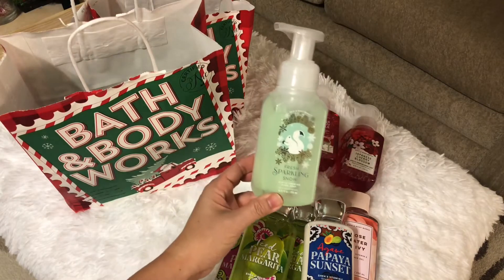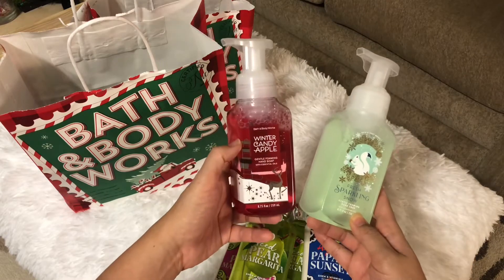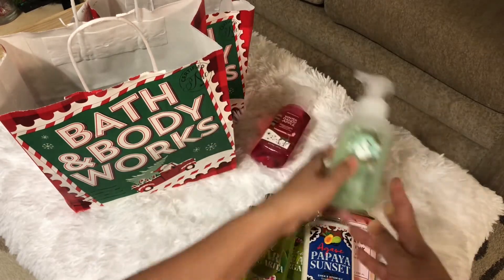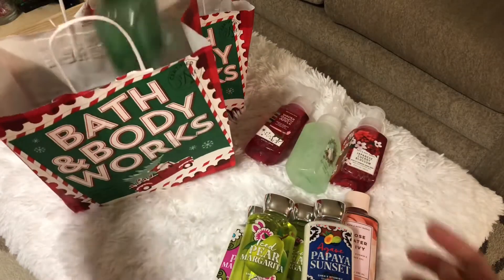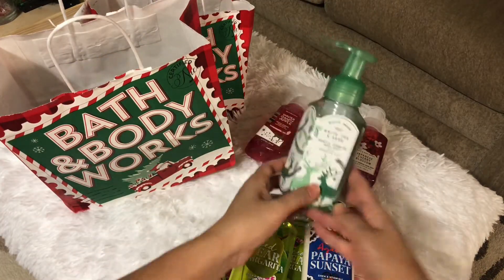These are their new ones: the Fresh Sparkling Snow and also the Winter Candy Apple — these are new scents. And I also got this White Tea Sage.